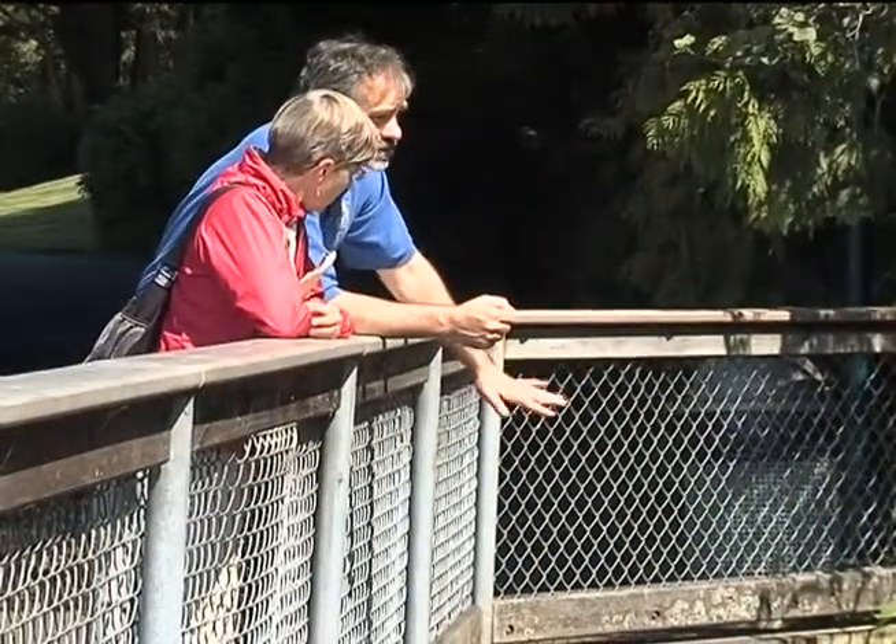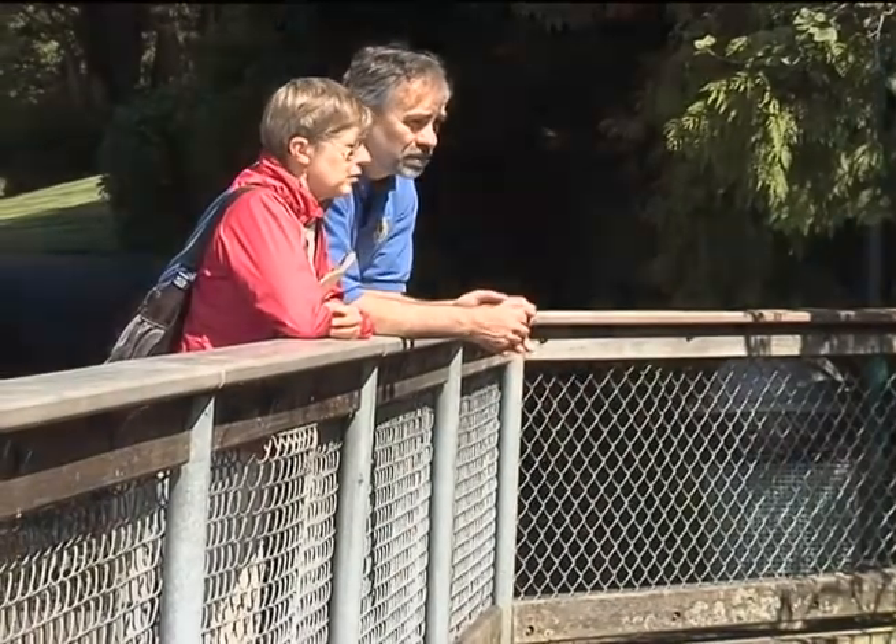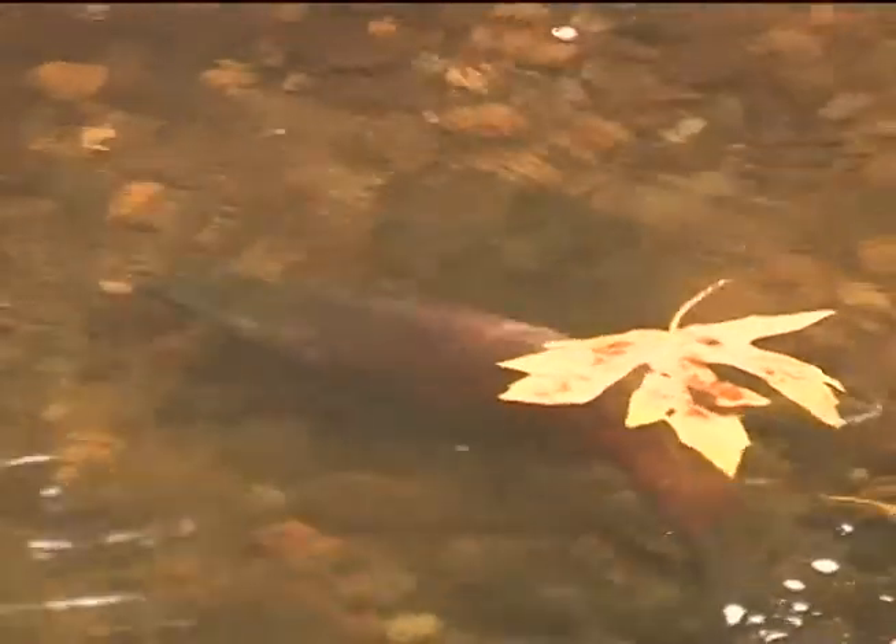Roger Tabor is a biologist with the U.S. Fish and Wildlife Service. For 20 years, Roger has been studying fish in Lake Washington to find out how they use the shoreline.